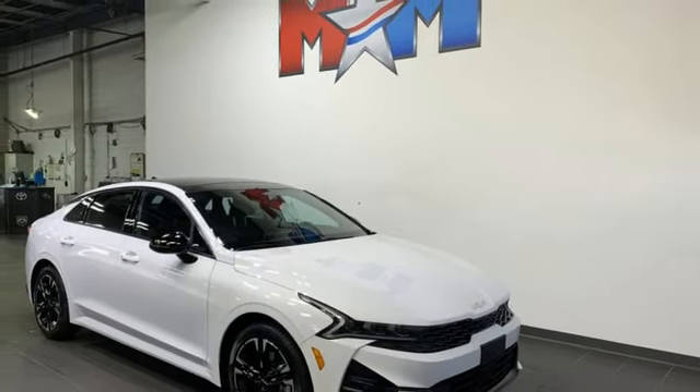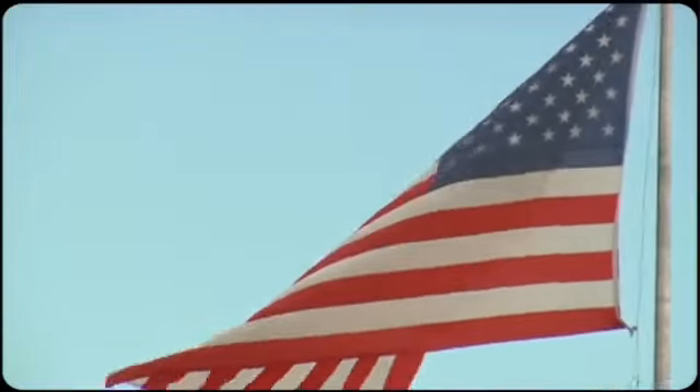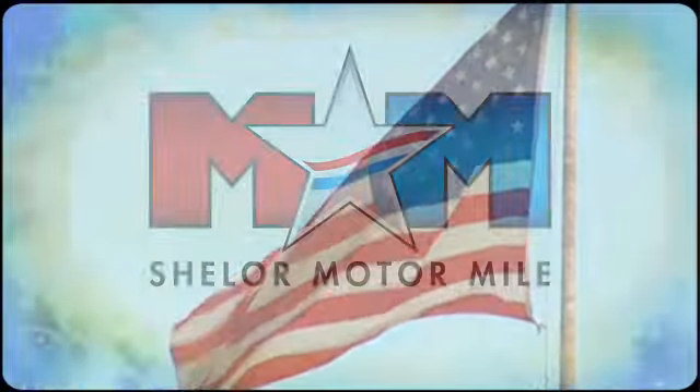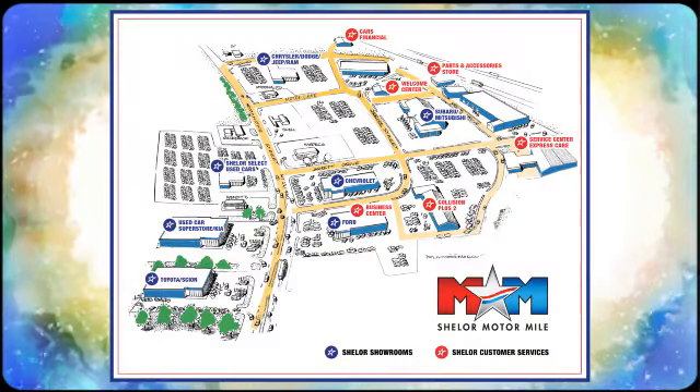Driving is believing. Test drive it today. Call, click, or stop in.